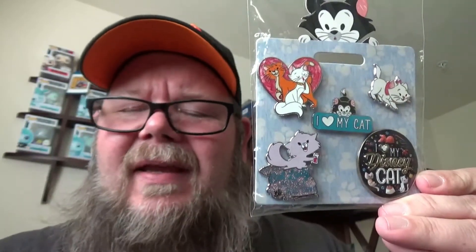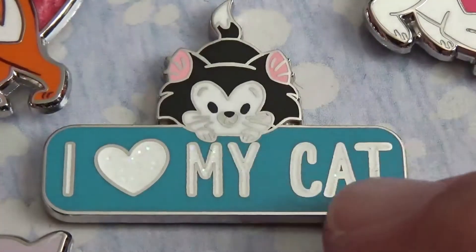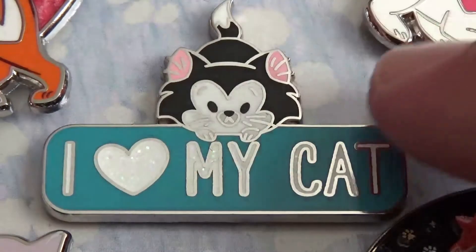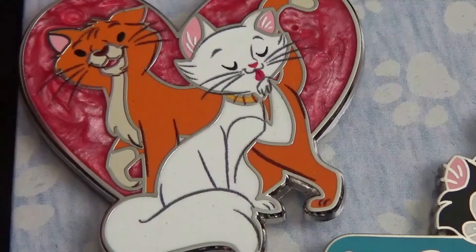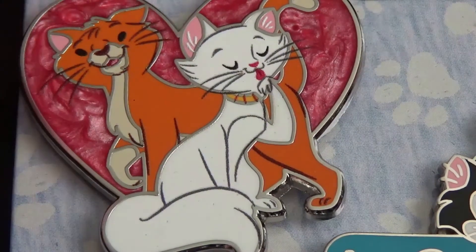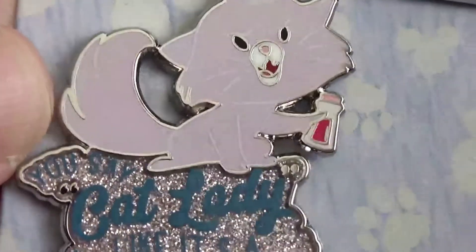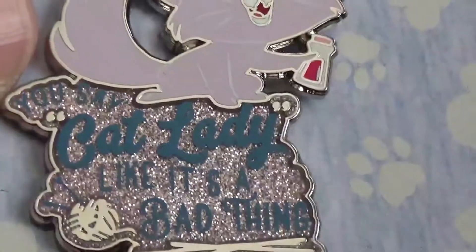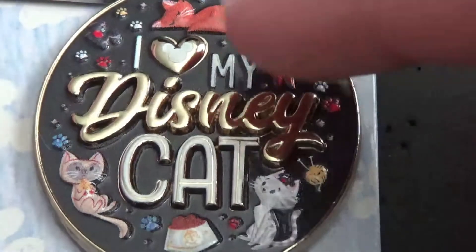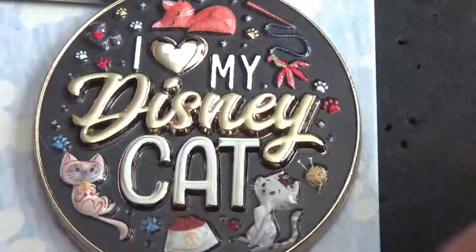Here are the last of the pins for this video. My favorite in the center looks like Figaro and just says 'I Heart My Cat.' Then you've got Duchess and O'Malley with a heart in the background. This pin features Marie. There's one that says 'You Say Cat Lady Like It's a Bad Thing,' and finally one that says 'I Heart My Disney Cat' with a bunch of different cats. This set was $29.99 — for five pins that's not bad, about six bucks per pin.